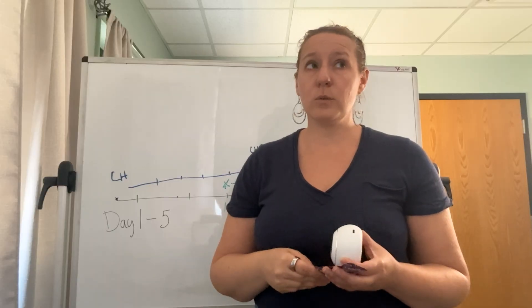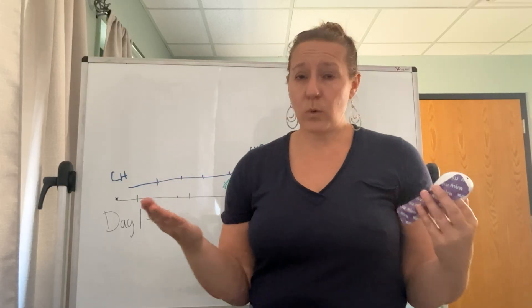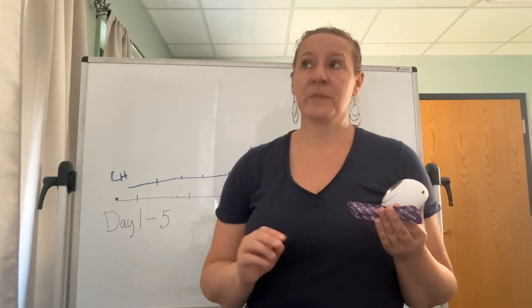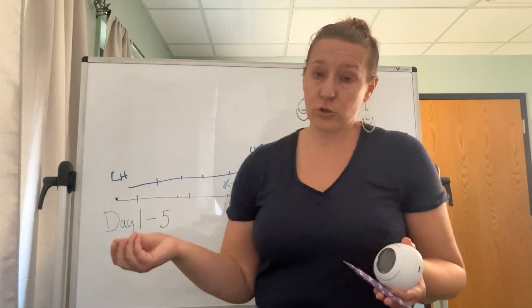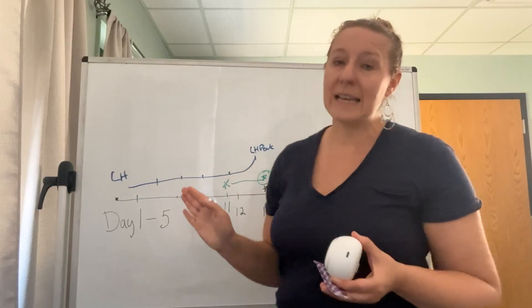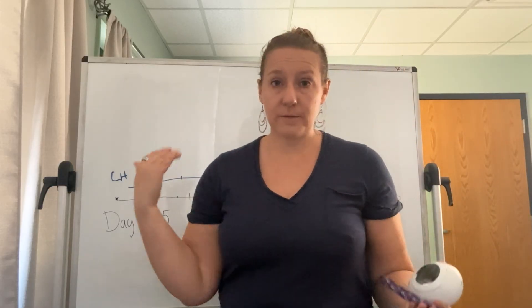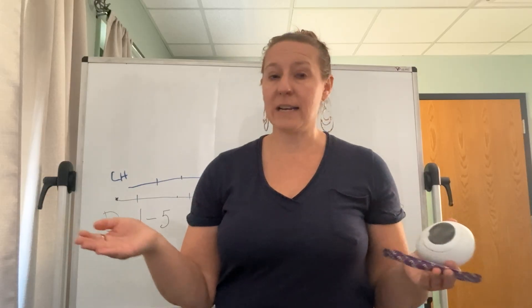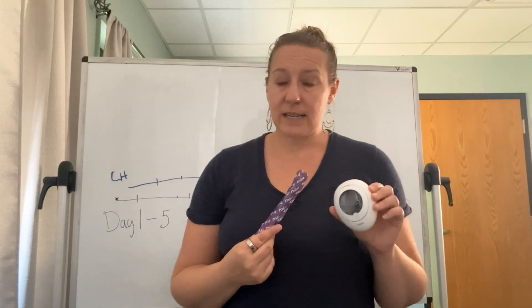If you like data and you want to walk into a provider's office having already collected some of your own data — because the alternative is you can go for blood draws at different points in your cycle, and they can measure blood levels of some of these hormones — that would give you more information about what's going on with your body.